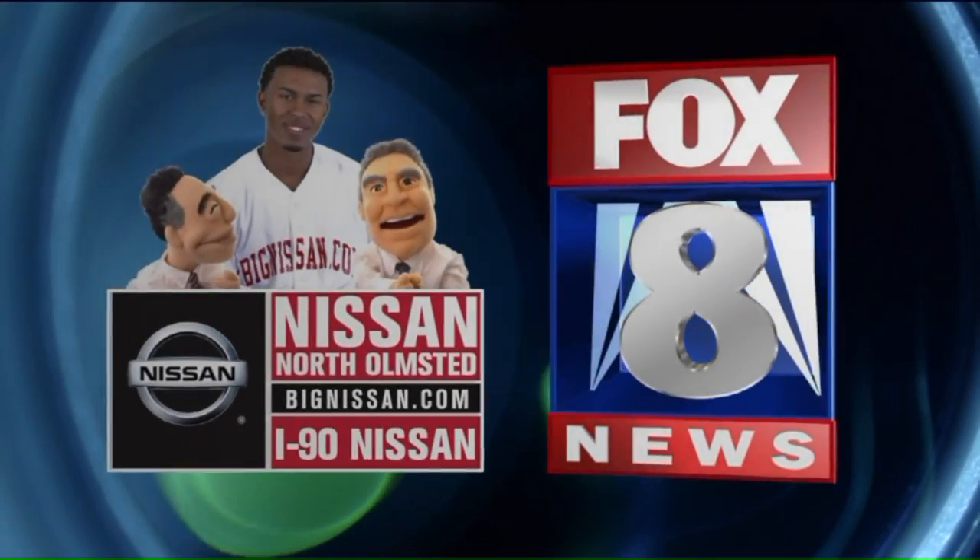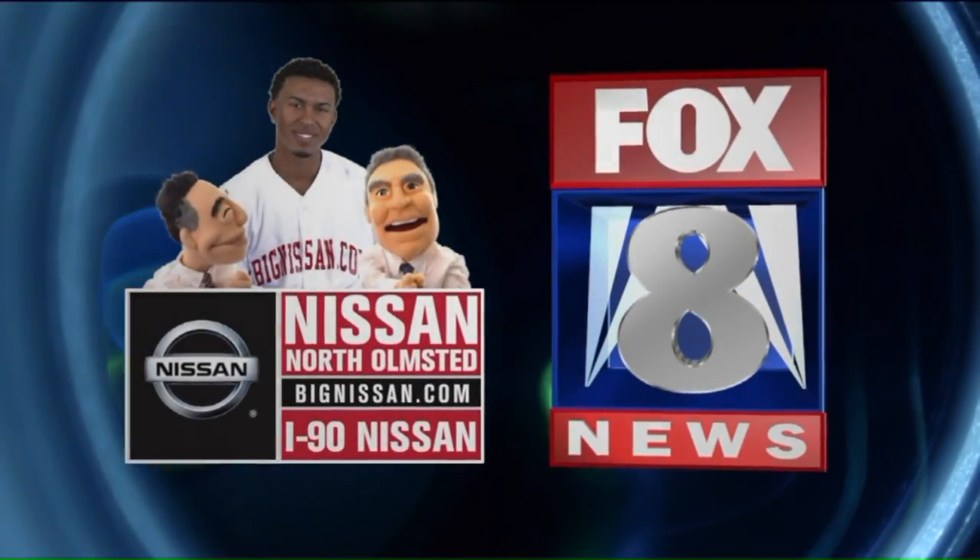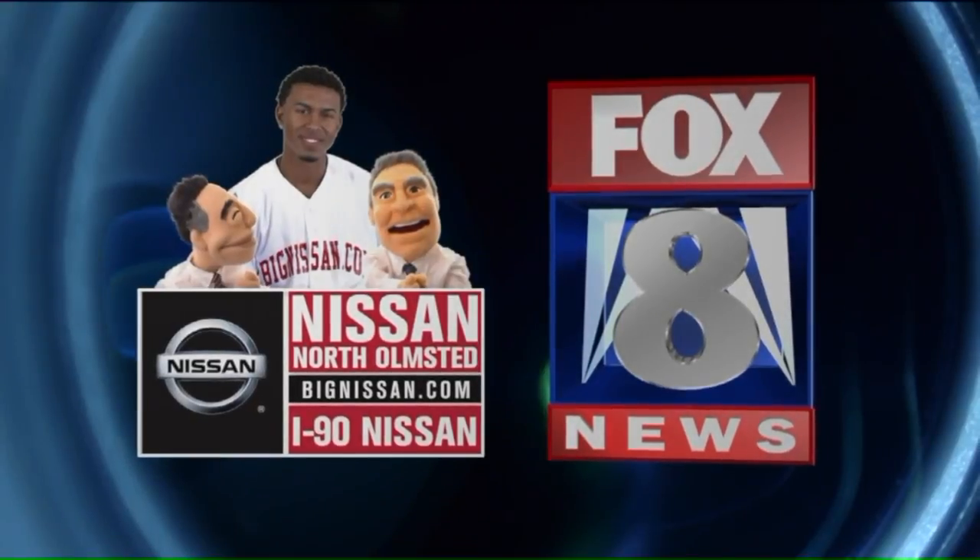Fox 8 News in high definition is brought to you by Nissan of North Olmstead and I-90 Nissan.